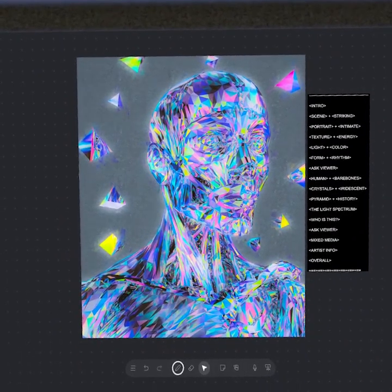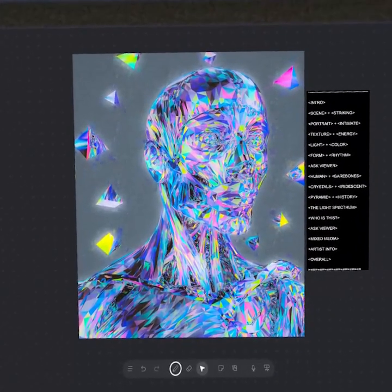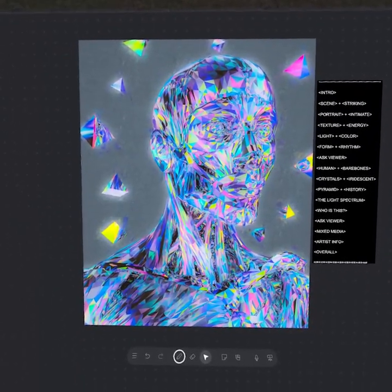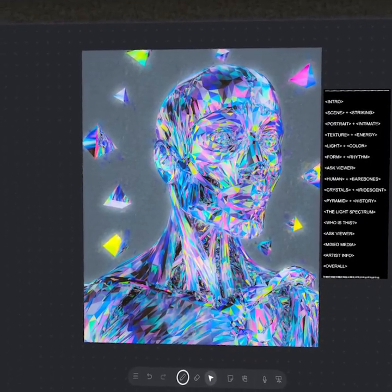Hey everyone, welcome back to Apollo Art Analysis. In today's episode, we're going to be studying a piece by the established multidisciplinary artist Jonas Davish, and we're going to be looking at the immense energy born from this crystalline texture.